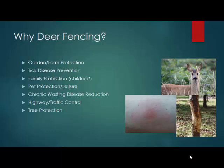There are many reasons why people are choosing to install deer fencing. The first is obviously for land protection. It doesn't matter if it's for forest protection, gardens, farms, vineyards, or orchards. We want to protect what is ours, not the deer.